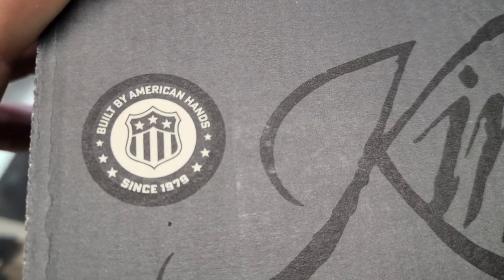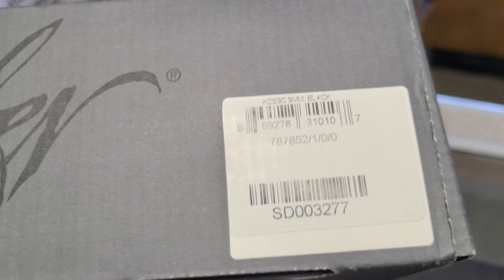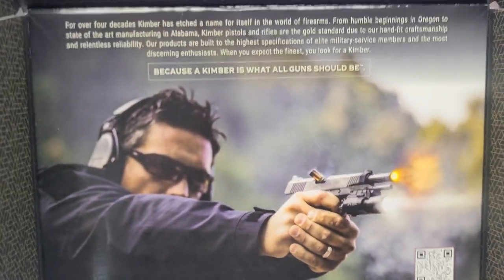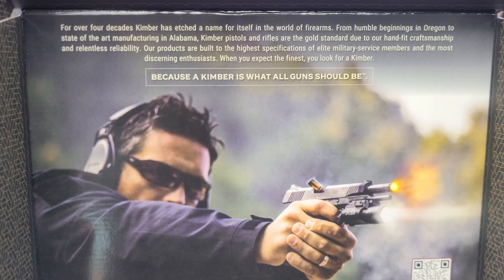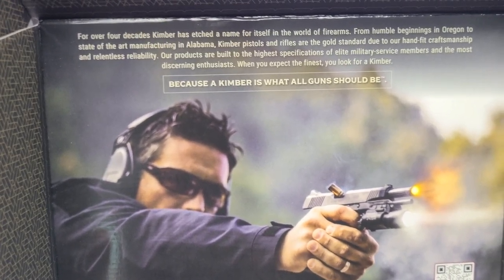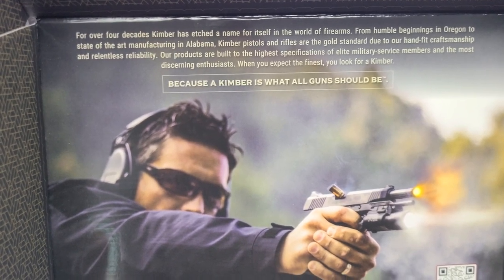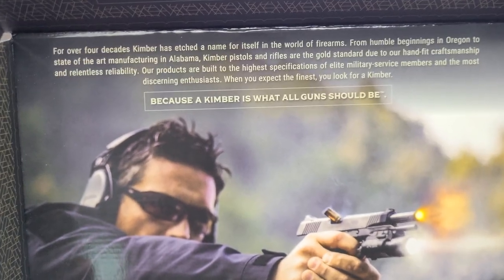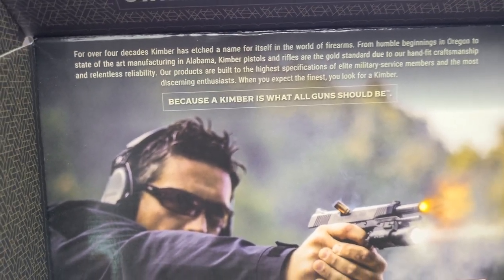Built by American hands since 1979 — what do we got there? It's the KDS-9C, brand new from Kimber. For over four decades, Kimber has etched a name for itself in the world of firearms, from humble beginnings in Oregon to state-of-the-art manufacturing in Alabama. Kimber pistols and rifles are the gold standard.